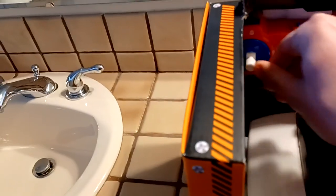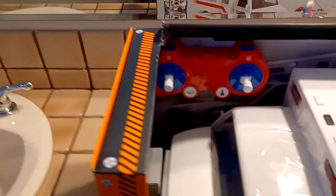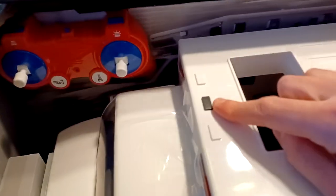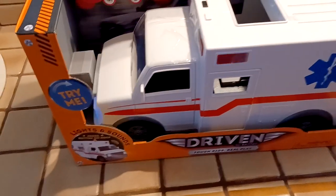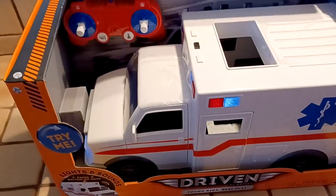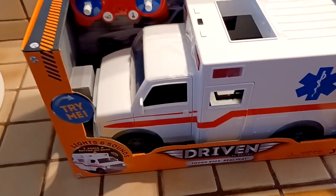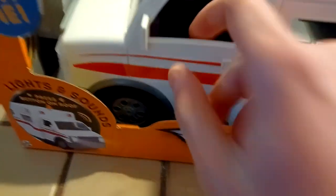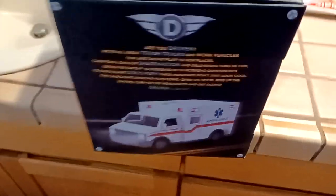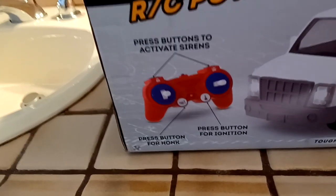It's got the RC function, these are the siren buttons, and this black thing here — this is the size of the scissor lift, it's gonna be about this big, which is decent. You can see the steering wheel in there, and there's the other side box, a little banged up though. Press buttons to activate sirens.